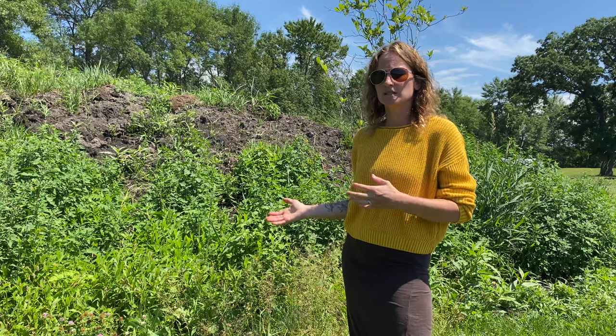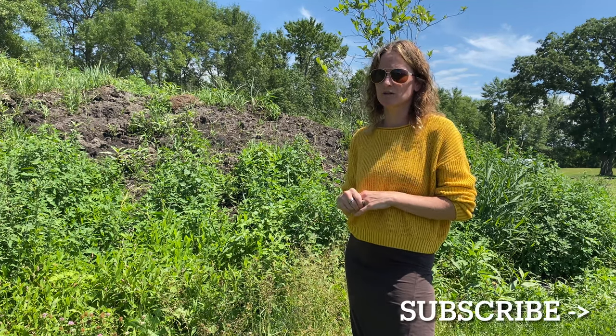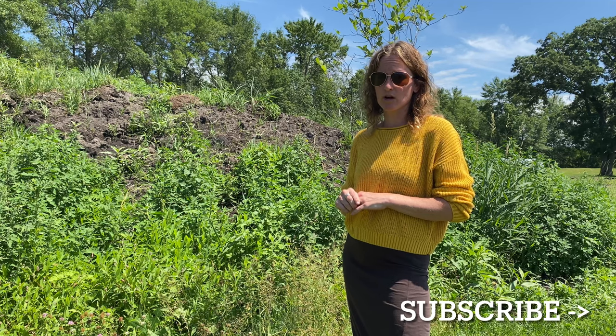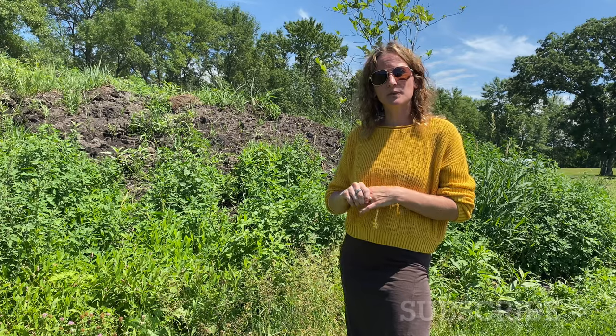If you liked the content and are interested in more, there is plenty more foraging in Minnesota, so like and subscribe or leave a comment and I can make more videos about other foraging items we have. We have a ton of them. Thanks for watching.